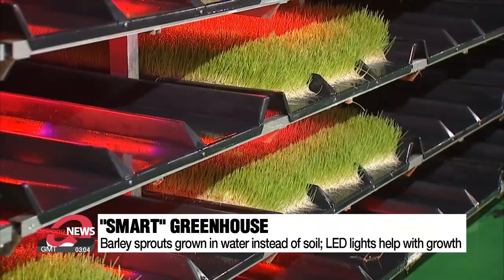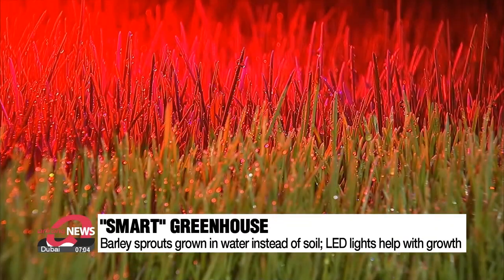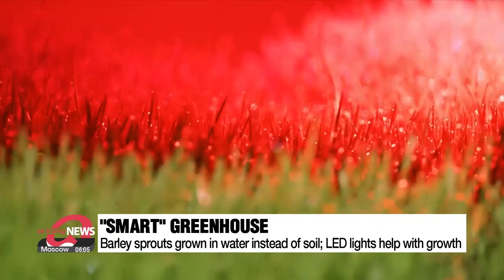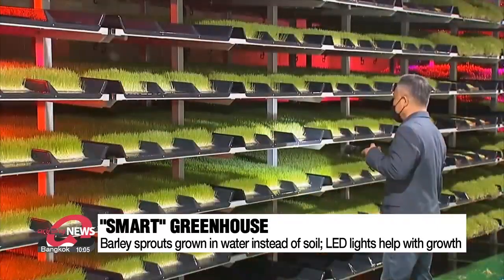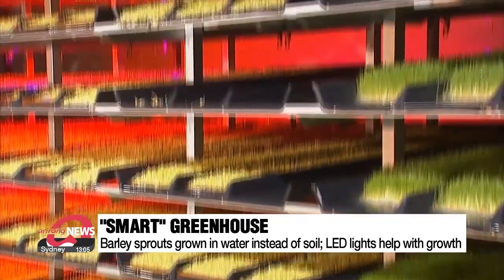This giant greenhouse is filled with green plants and red LED lights. This particular section of greenery is made up of sprouts of barley, and the red LED lights help the sprouts grow. One side of this greenhouse is full of newly sprouting barley seeds. What's unique about this farm is that the barley sprouts are not grown in soil, but in clean water in what are being called smart farm installations.